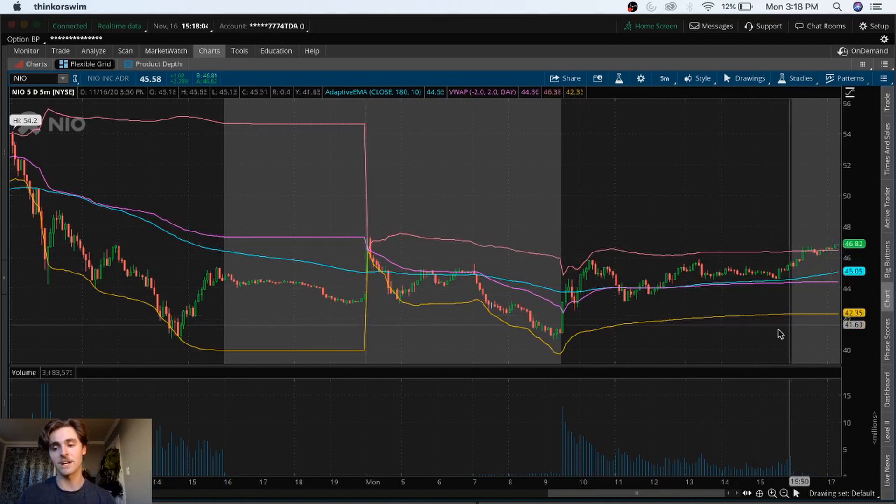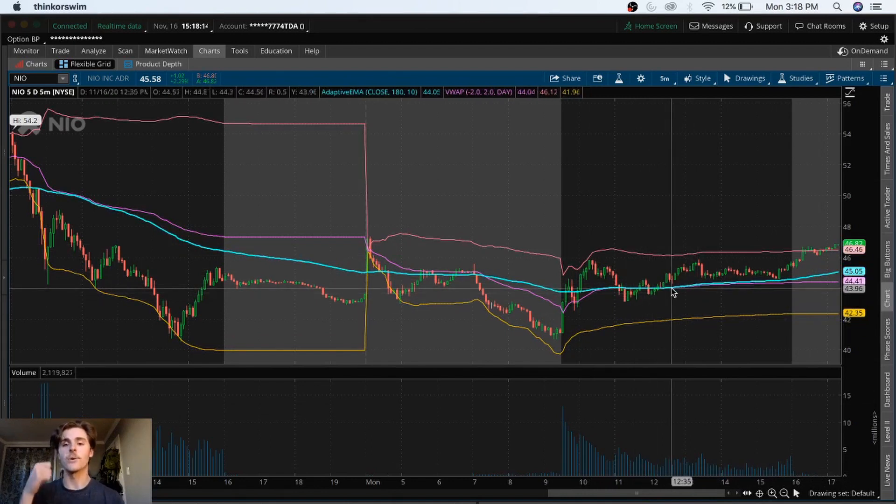Now we are pumping in after hours on NIO. The one important thing to touch on — if you're going to play earnings, make sure you're either playing shares or a really far-out option contract, and by far out I mean far out — January, most likely something like that. I'm looking at the weekly contracts and they have 220% implied volatility. With the implied volatility so high, your contract will get crushed going into the next day, even if you have a successful outcome with NIO's earnings.